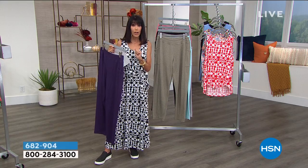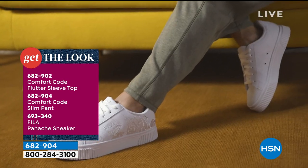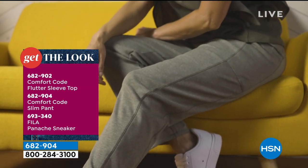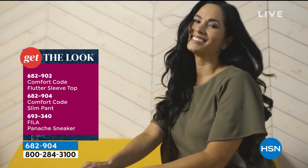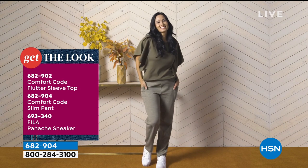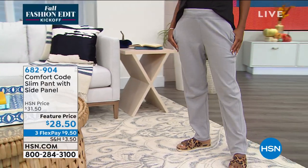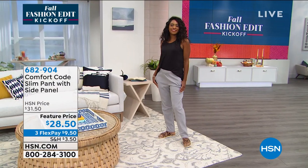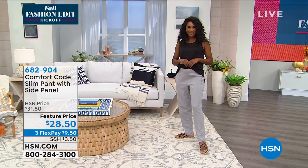No matter which one you decide to take home today, you have 30 days. You go to a clothing store right now — you can't try anything on, you have to go to the counter, pay for it, go home, try it on, and if it doesn't fit, drive it back. All of that insanity — you don't have to go through with us. We ship it straight to you. Item number 682-904, $28.50.